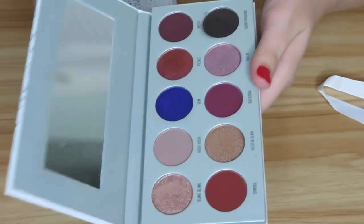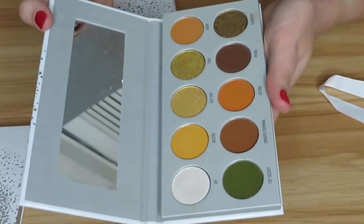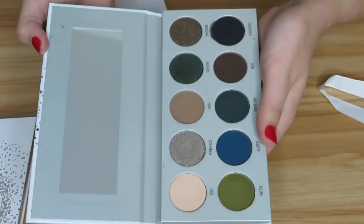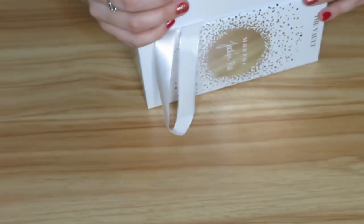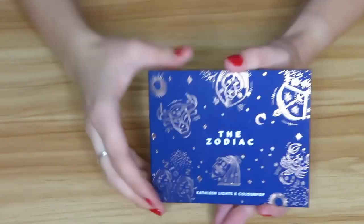Then I have the Morphe Jaclyn Hill Vault collection — I have videos on these on my channel and some blog posts as well. Here is the first one: Bling Boss. Then we have Armed and Gorgeous, Dark Magic, and Ring the Alarm — which is my favorite of the four. I will be holding on to all of these because I enjoy them, and even though I like the original Jaclyn Hill palette better, these are a great affordable option with four different color schemes.